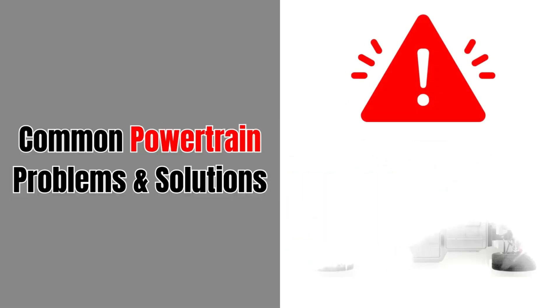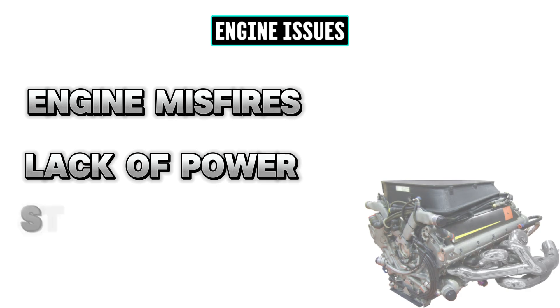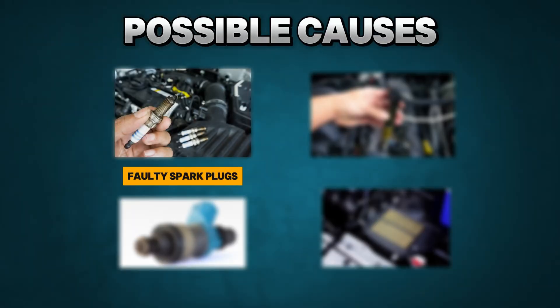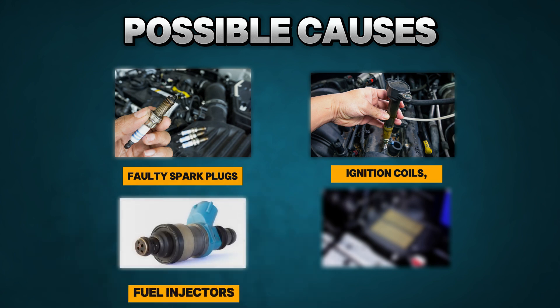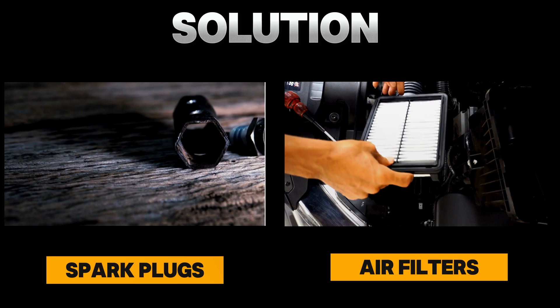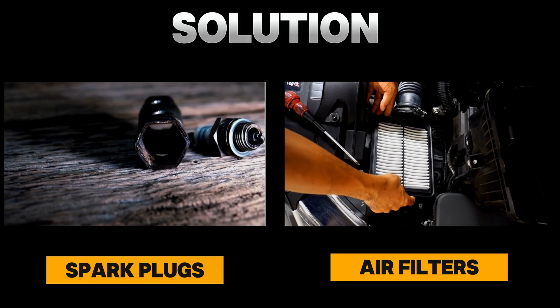Common powertrain problems and solutions: Engine issues. Problem: engine misfires, lack of power, strange noises. Possible causes: faulty spark plugs, ignition coils, fuel injectors, or a clogged air filter. Solution: replace worn-out parts like spark plugs and air filters.